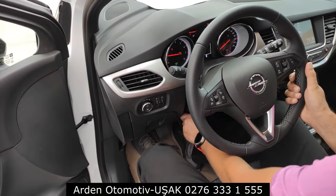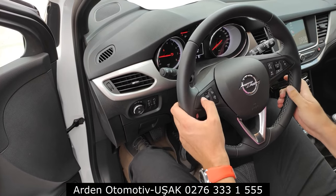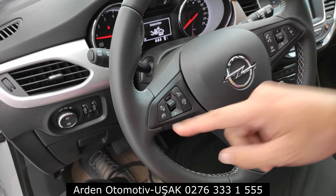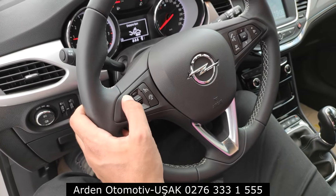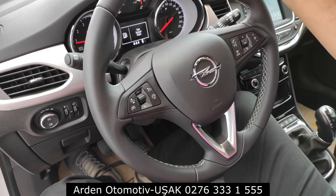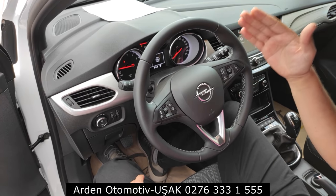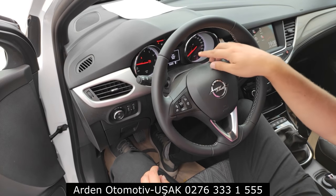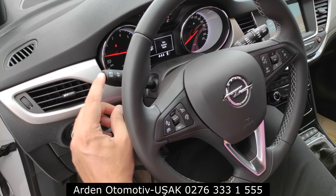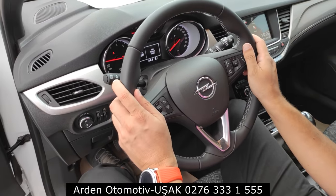Direksiyonun altında bir mandal var; ileri ittiğimizde derinlik ve yükseklik ayarını kullanabiliyoruz. Direksiyonda çarpışma önleyicinin mesafe ayar tuşu var; uzak, orta ve yakın olarak ayarlanabiliyor. Hız sabitleyici, hız sınırlayıcı ve müzik kontrolleri de direksiyonda. Direksiyon kaliteli deri kaplama; etrafında yumuşak malzemeler var. Gösterge panelinde devir, hararet, yakıt ve hız göstergeleri mevcut; araçta yakıt düşükse bilgi ekranı kontrol tuşuyla kontrol edilebiliyor.